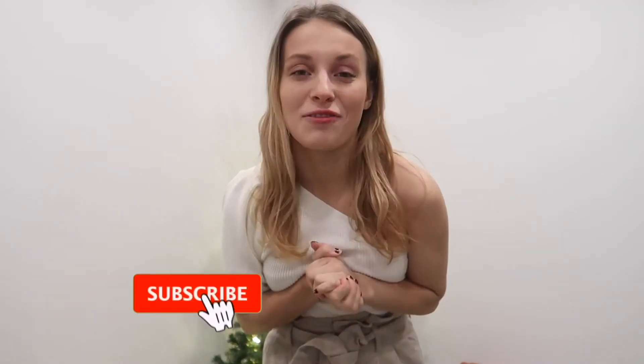Welcome to my YouTube channel, my name is Josephine. Very nice to have you here on my little corner of the internet, and if you are new here, very welcome — I'm so happy that this is your first video.